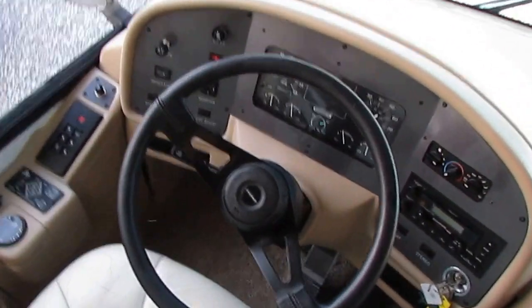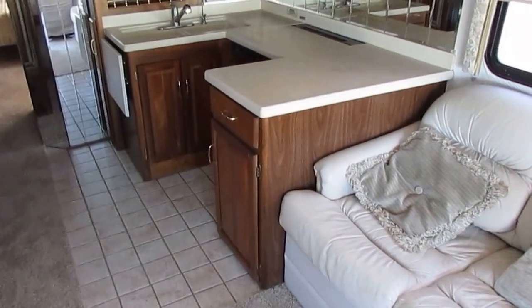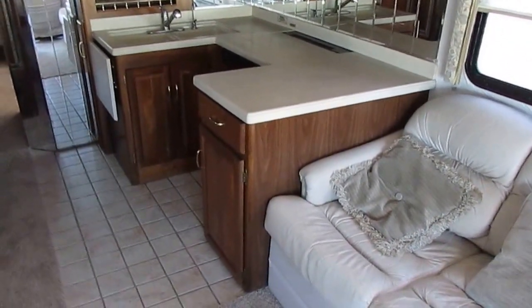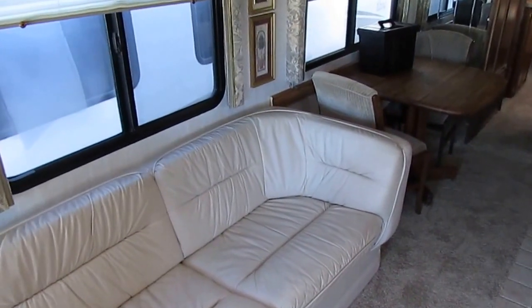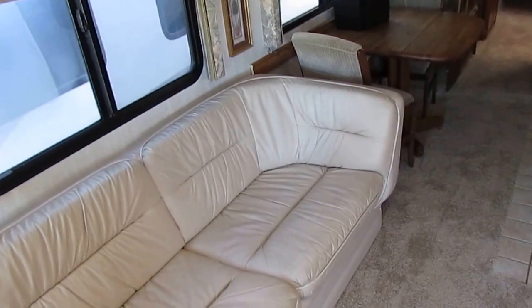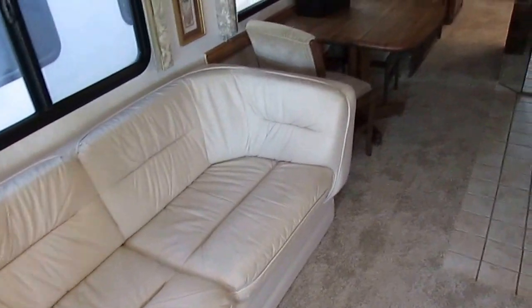You see Freightliner chassis and Caterpillar diesels in transfer trucks with eight to nine hundred thousand miles on the original motor, towing 60,000 to 70,000 pounds all the time. There's not that much difference between what those trucks have and what this motorhome has. This is the 3126B Caterpillar — the same thing they put in a lot of the diesel trucks.